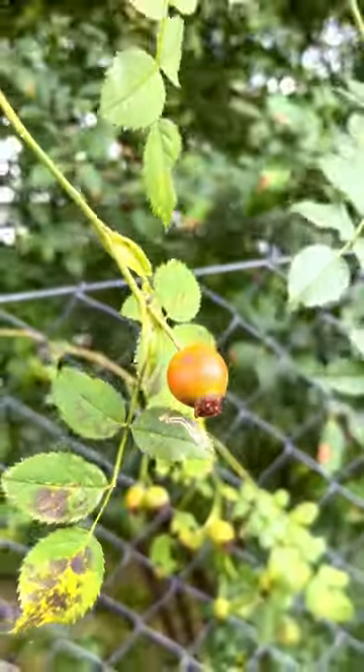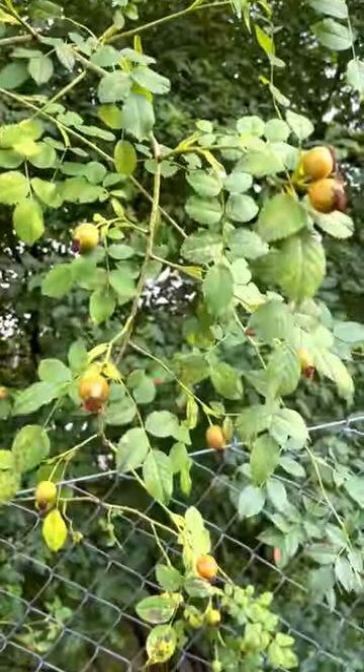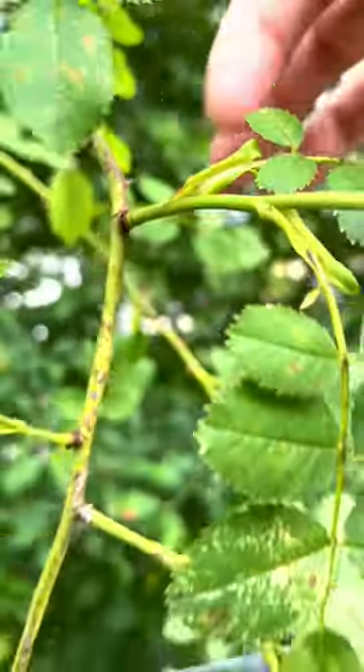If you ever go outside and you see these edible-looking berries, guess what — they are edible. These are rose hips and they grow on the same bush that produces roses. You can identify them based on the thorns on the stems or their leaves.